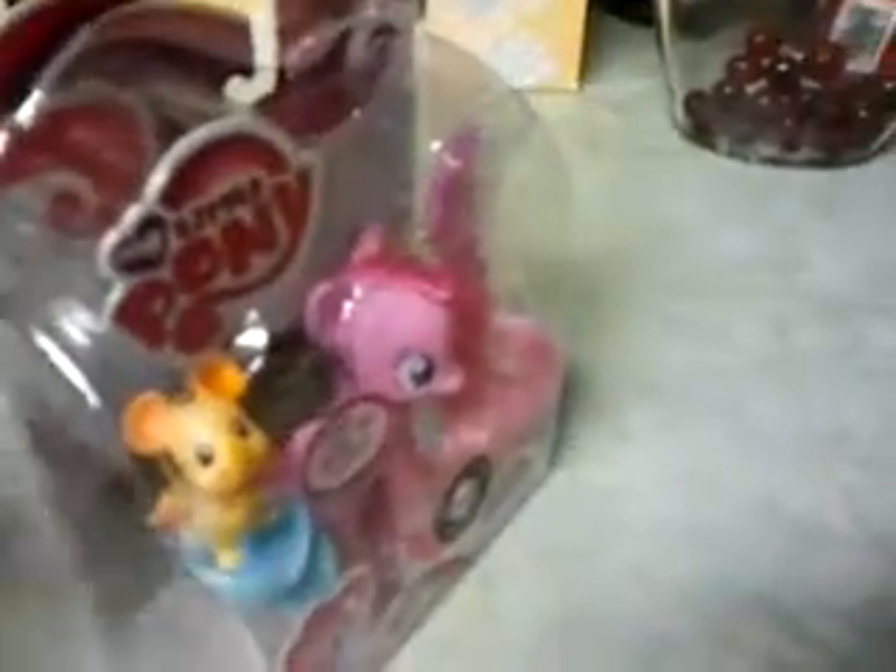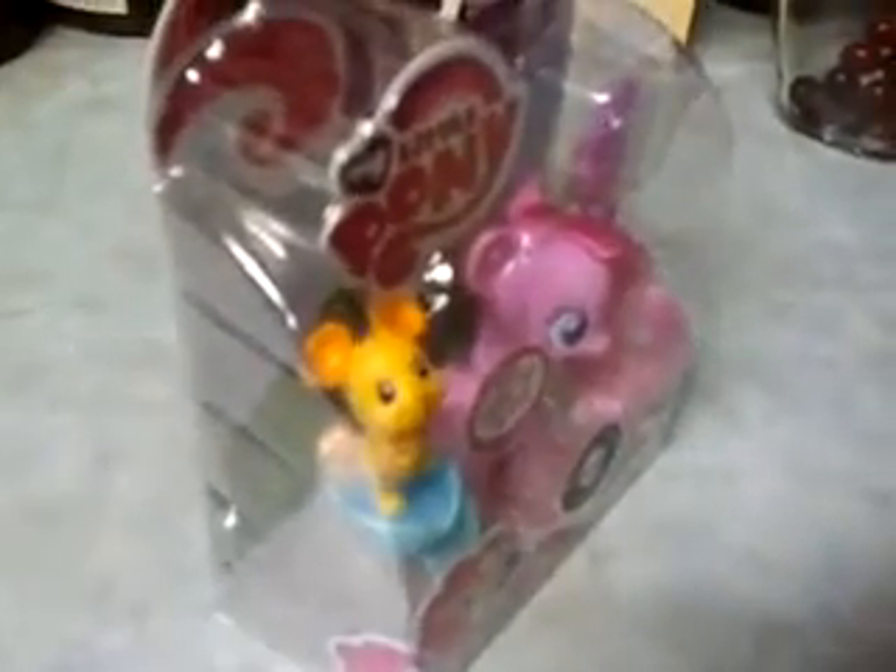This is a Pinkie Pie that I got maybe a couple weeks ago at Target. I've gotten at least one other, maybe more, because I've also gotten the Littlest Pet Shop stuff since then. I figured I would film this one separately since it's been the longest that I've had it. It's my first purchase of the G4 ponies, I believe is what they're called — the ones from the Friendship is Magic series.